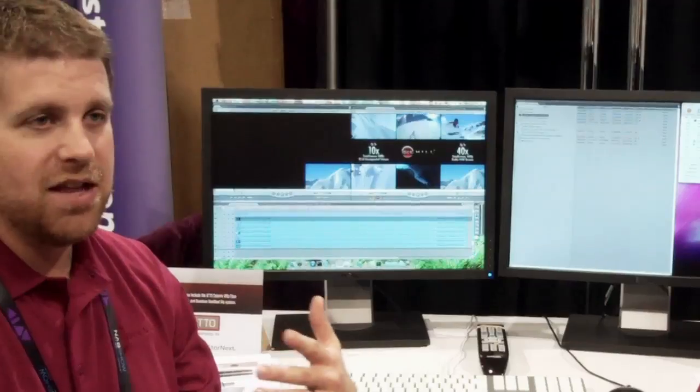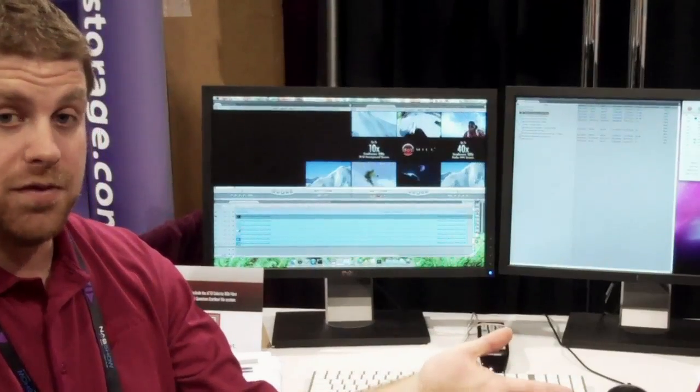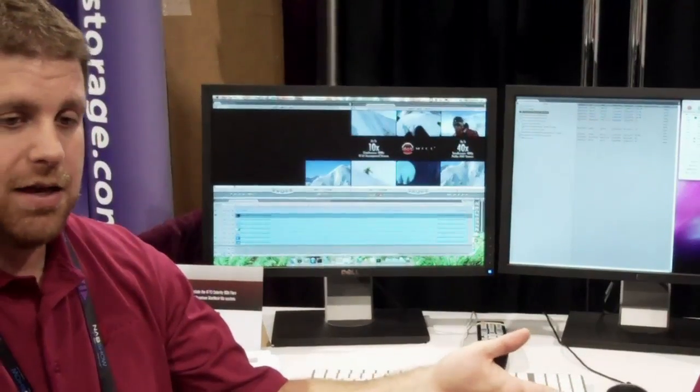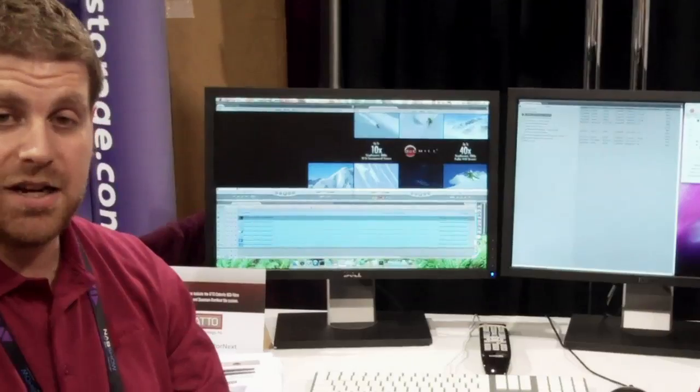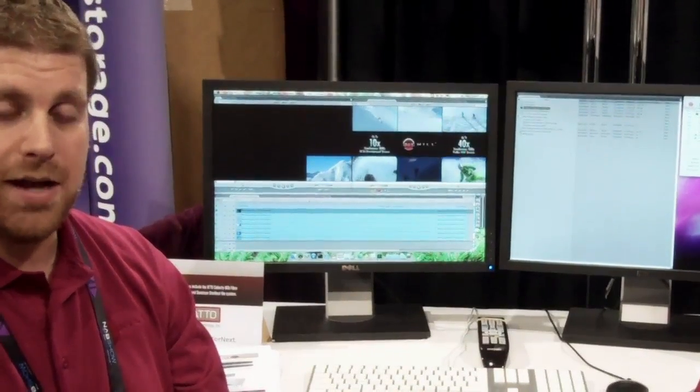Peter, why don't you tell us a little bit about the Dothill Assured SAN 3000? We're running at right about 1,000 to 1,100 megabytes per second, and we still haven't reached the headroom of the system. We gauge the headroom right at 1,500 to 1,600 megabytes per second reads and about 1,300 megabytes per second writes.